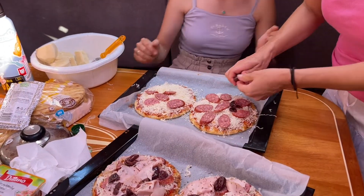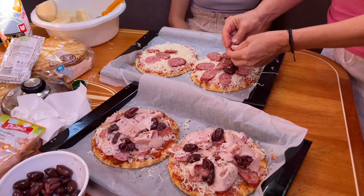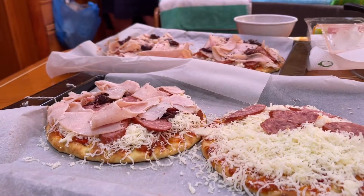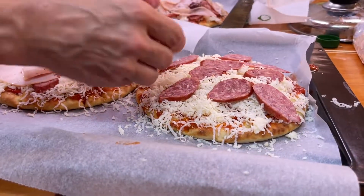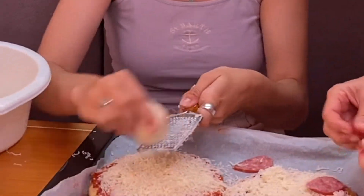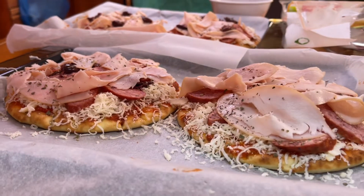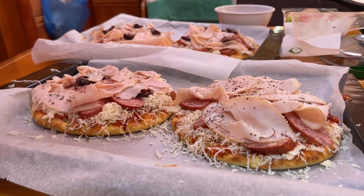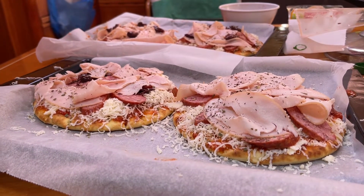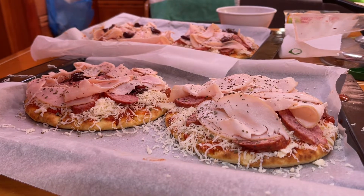Pita bread is a great thing to have if you're traveling, because at any point you can turn your leftover food into pizza like we're doing tonight. I'm using last night's spaghetti sauce as a base, and I'm also pulling all the cold cuts out of the fridge. Mickey is shredding some mozzarella cheese, and then we're just going to top it and layer it with cold cuts like salami, sausages, turkey, or ham — whatever you have. This is a good time to clean up your fridge.